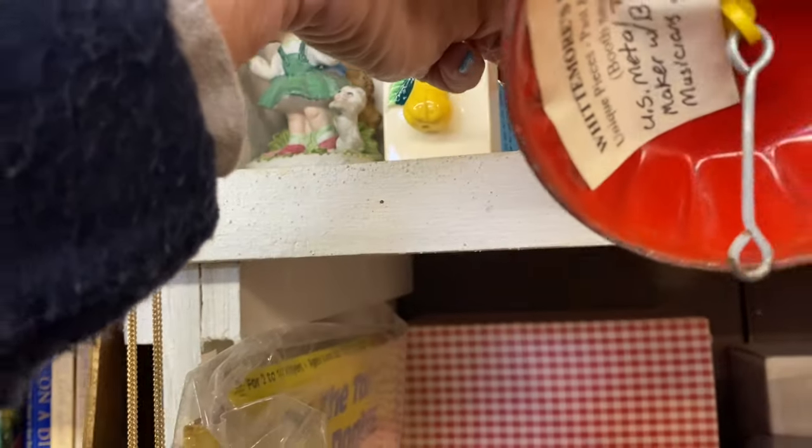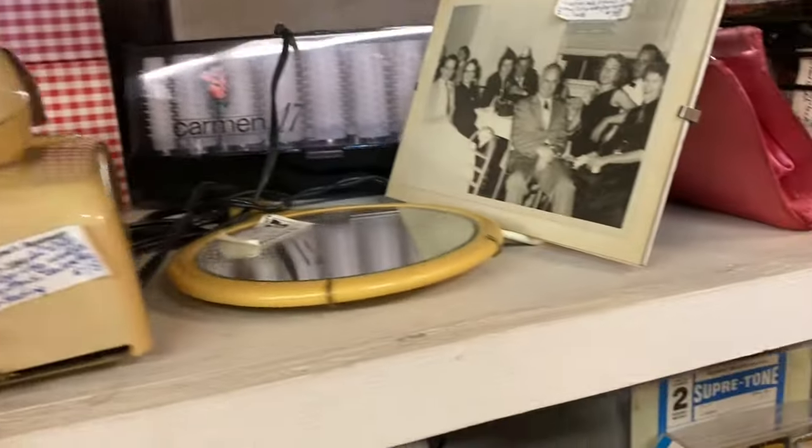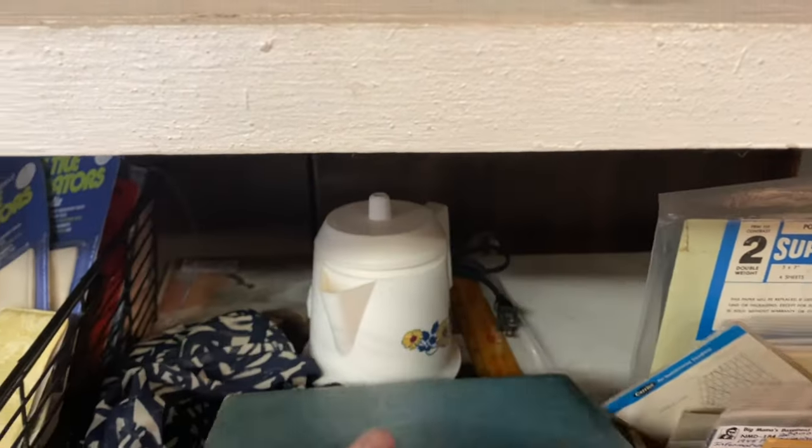Here's another bell — this one is only $8, a little bit less expensive than the other one. Here's a box.